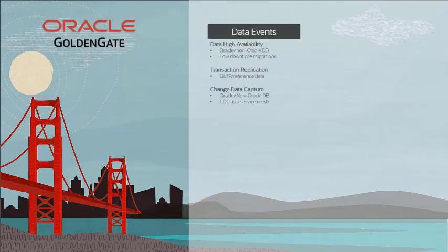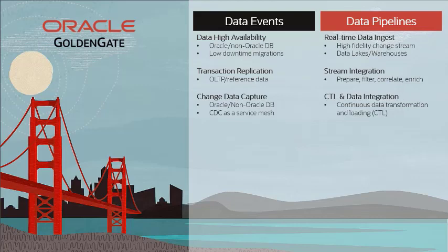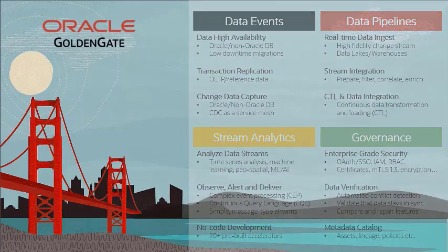Oracle GoldenGate is first and foremost known for its data event capabilities, including long-time leadership for data high availability, transaction replication, and change data capture. More recently, since 2015, the most successful areas of GoldenGate have been data pipelines and stream analytics. GoldenGate delivers modern time-series analysis in a no-code development package with enterprise-class data governance, including best-of-class data security, data verification, and a rich metadata catalog.